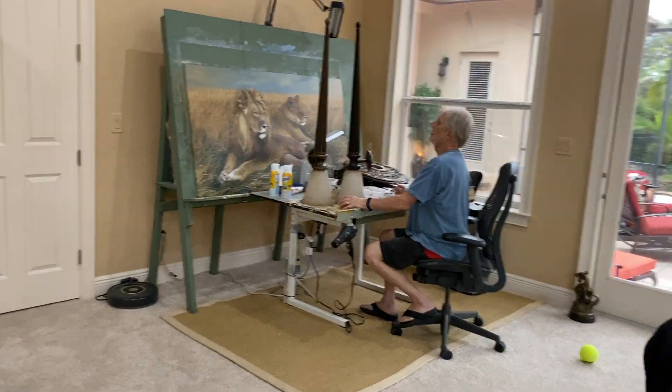Hey, don't put your nose on the lens. Come on, silly boy. Okay, can we stay down for a sec? Okay, we're going to go see what Dad's doing.